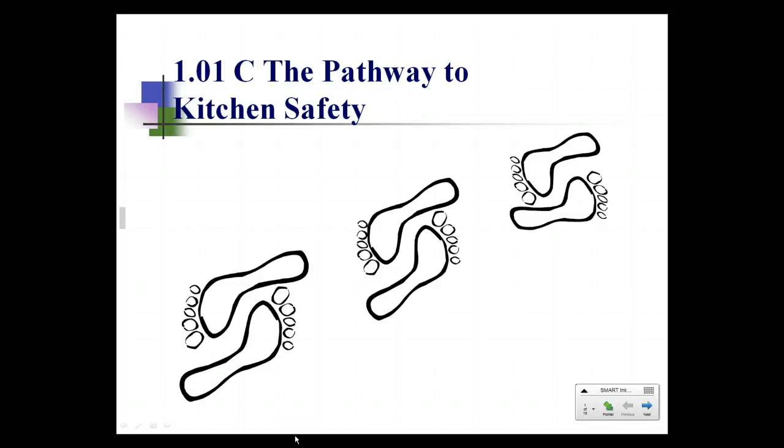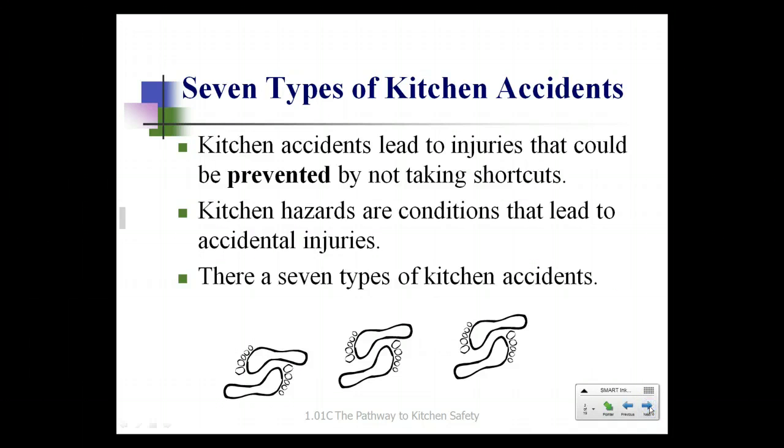Today we're going to start our exploration into foods by looking at the pathway to kitchen safety. Before we can even step foot into the kitchen, we need to understand what possible hazards might lead to accidents in the kitchen. Accidents usually lead to injuries that could be prevented by not taking shortcuts. Kitchen hazards are conditions that lead to accidental injuries.